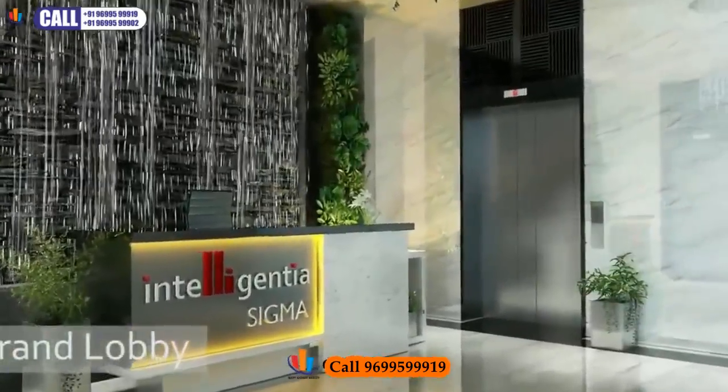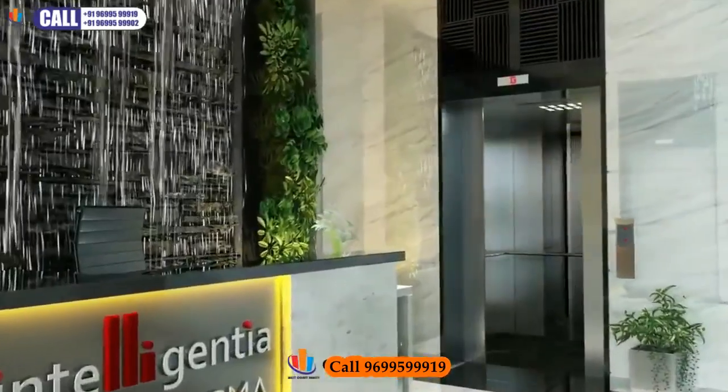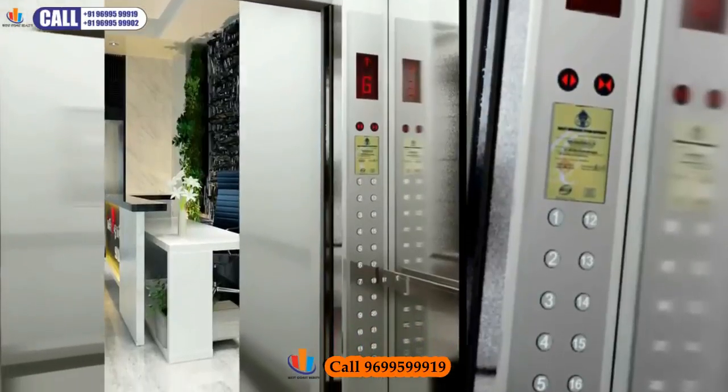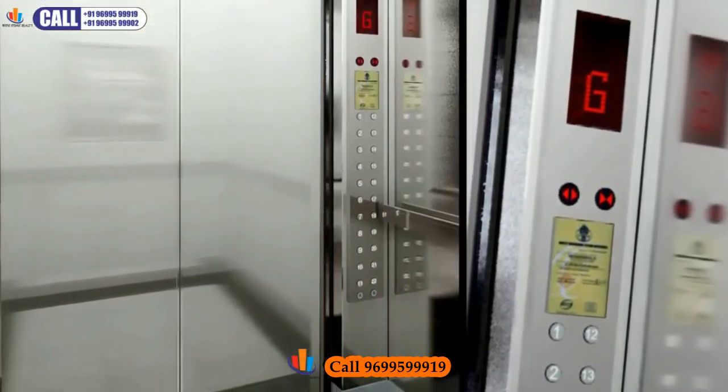An exclusively designed, air-conditioned entrance lobby with Italian marble flooring. Our top-of-the-line high-speed elevators, with automatic rescue device, move you swiftly to your floor.